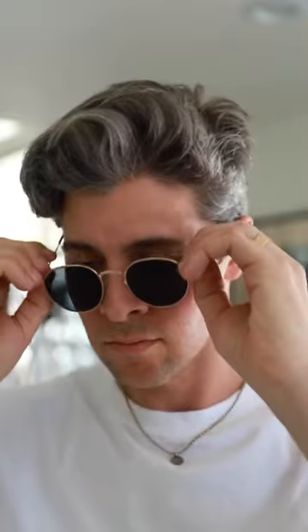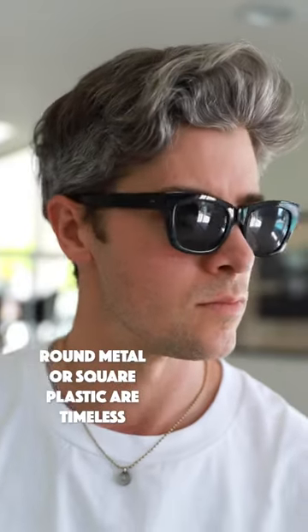Next, we have sunglasses. Same story — they protect your eyes and they add style. You can never go wrong with a classic round metal pair or a square plastic frame.